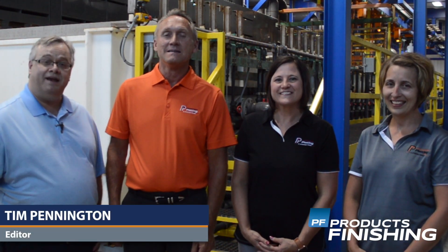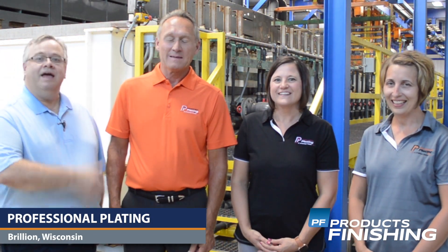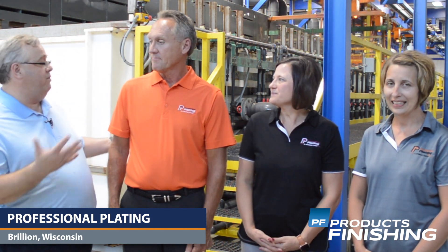Hi, I'm Tim Pennington, editor of Products Finishing Magazine. I'm here at Professional Plating in Brilliant, Wisconsin with Larry Dietz, Carrie Binke, and Jessica Moskow. Larry, I'm going to start with you — tell us a little bit about the facility you have here and the recent expansion.